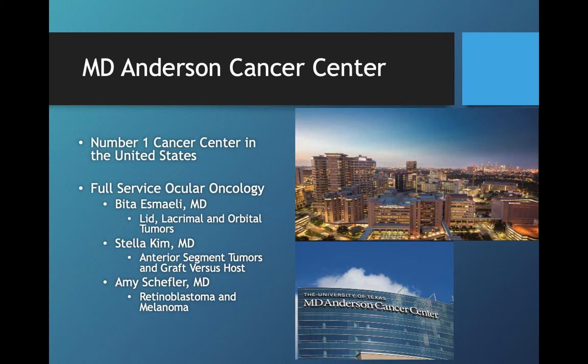We also spend time with MD Anderson. We have several faculty who are affiliated with MD Anderson and specialize in ocular oncology. Dr. Ismaeli, Dr. Kim, and Dr. Scheffler are all very well known in the community, and they provide us with the opportunity to really see some specialty care in those areas, which is something very unique to our program.